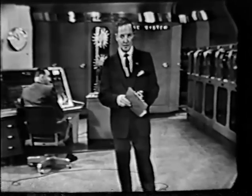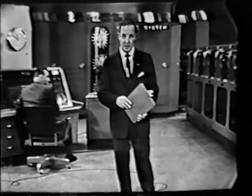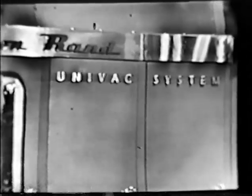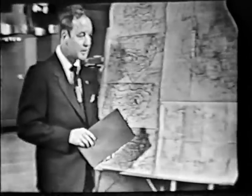Tonight we've brought you down here to Remington Rand's New York Computing Center in order that we might show you that something actually is being done about it. The hero of our story tonight is the giant electronic brain developed by Remington Rand — UNIVAC. Recent experiments show that future use of UNIVAC may give us faster and more accurate weather predictions than were ever possible before.